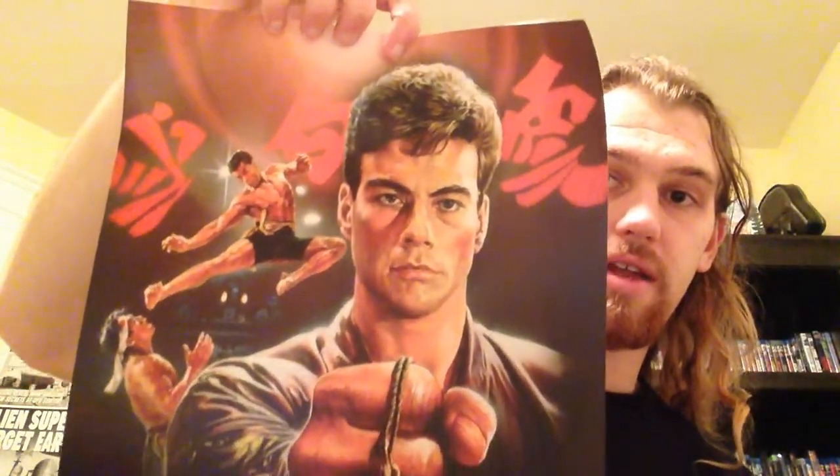Next up, this isn't actually a standard theatrical poster — it might have been an international one — but it's Bloodsport. This is a really cool art print. Look at that — fighting Chong Li. Really awesome, cool artwork. Definitely my favorite Jean-Claude Van Damme movie. I also watched Hard Target the other day for the first time, and that was great — crazy action in that one.